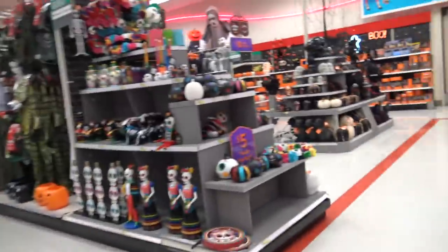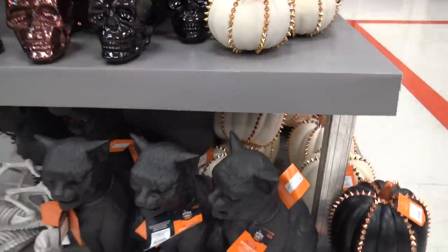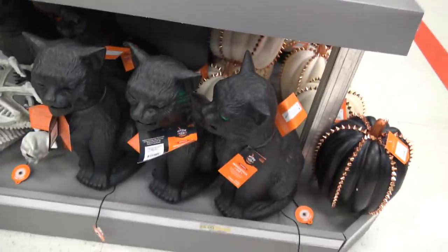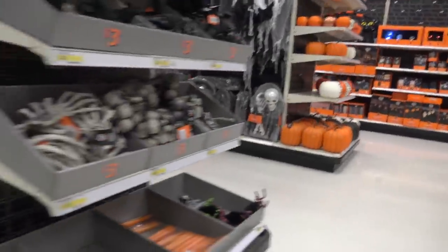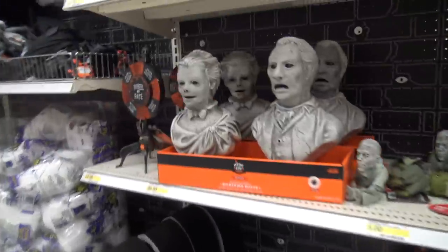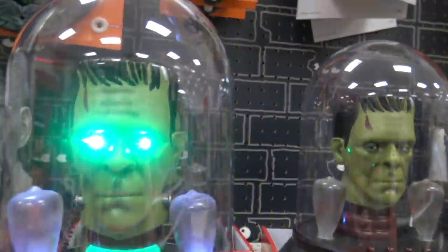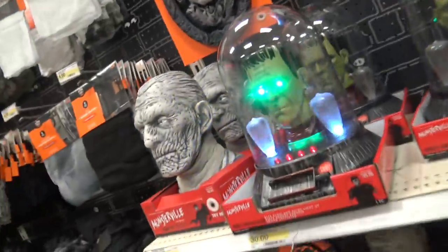Halloween stuff — it's the best kind of stuff. This stuff is so cool. Look at this kitty cat. Look at it. It's angry. Wow. So cool. It's creepy.